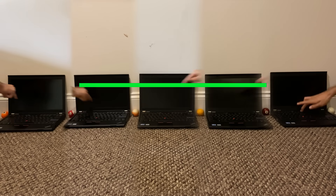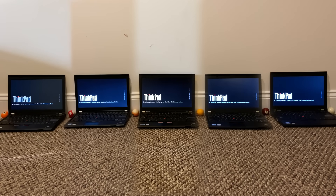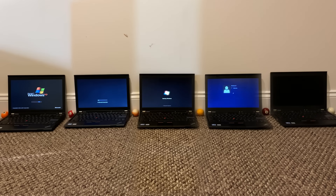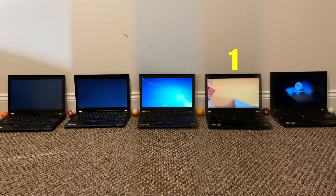Beginning with the startup tests, it's important to note that I tried to do everything as close to accurate as possible in the editing. This includes opening programs at the same time, starting up at the same time, and all that stuff. Nothing is exactly perfect. Now Windows 10 and 8.1 actually have a technology called Fastboot, while Windows XP has the advantage of just using less hardware resources. I don't think Windows 7 or Vista have any advantage for starting up, but still, Windows 8.1 actually started up first. This is mostly because Windows 8.1 comes with less bloatware than Windows 10.